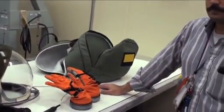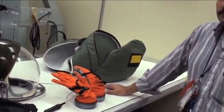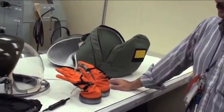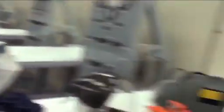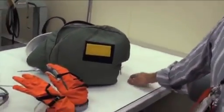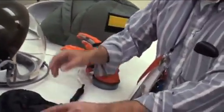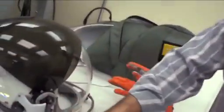One interesting thing is that each crew member has a color so we know whose stuff is whose. Jim, being the pilot, is going to be yellow. So his bag has yellow on it, his gloves have a yellow marker, and his helmet also has a yellow color. And for the color blind, it also has the letter B on the helmet — which means he's the second person. So Dex the commander is A, then Jimmy is B, and so on.